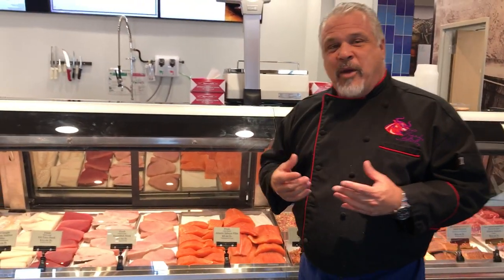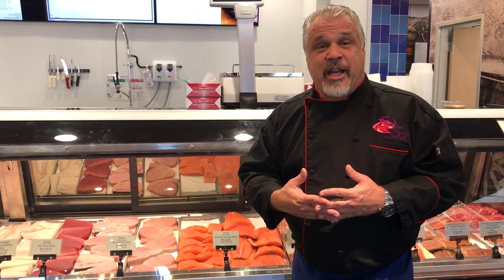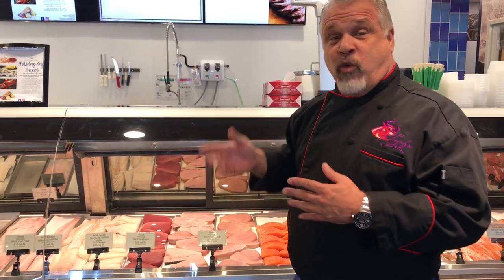With salmon out of season right now as far as the wild fish goes, we carry the finest Canadian farm raised. The swordfish is local today and it's on special — locally caught and brought into Fish Harbor right here in LA Harbor. Great product and a great price.